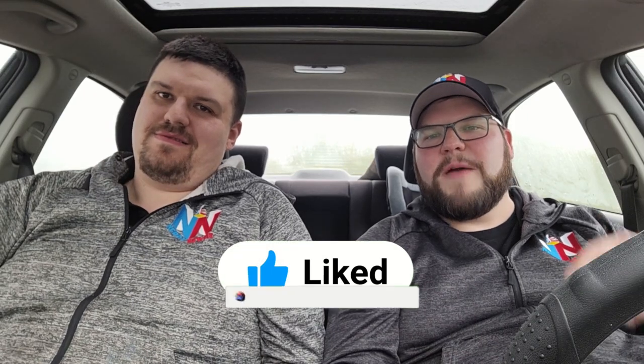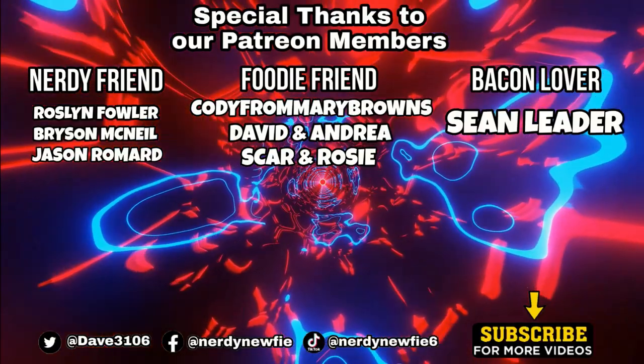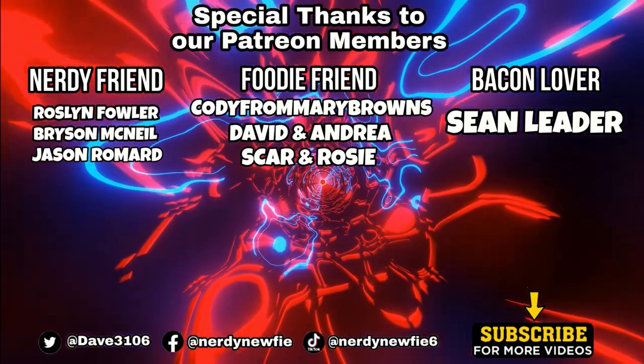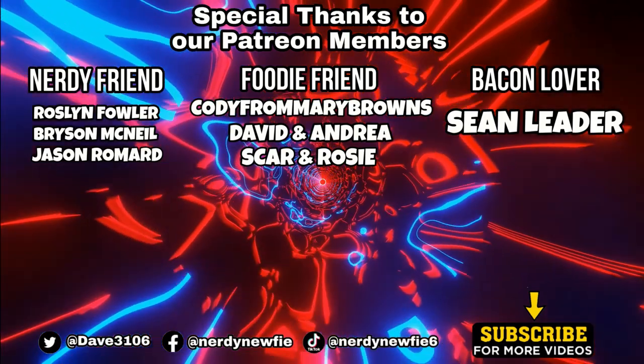Anyways guys, that's gonna be it for today's video — this was a big disagreement. If you get a chance to try the cheeseburger dog at Cafe Orange, the North Atlantic gas station, let us know. Shoot us a message on our Facebook page or comment down below — I'm genuinely interested to see what other people think. Smack the like button, click subscribe if you're not already, check out our Patreon and memberships down below. Thanks for watching — stay nerdy and have a great day. We'll see you next time!